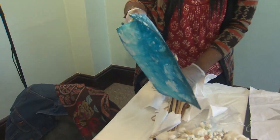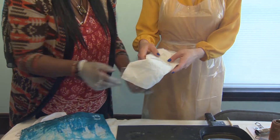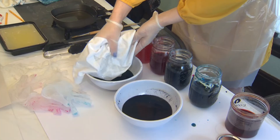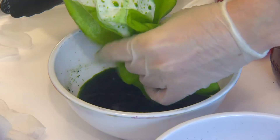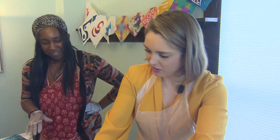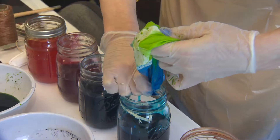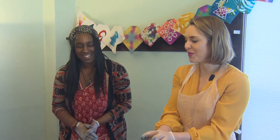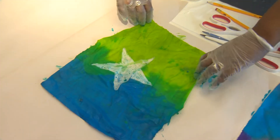You can crinkle it up and it gives a nice effect, so you can crush your star. Going in with the gloves, then into the blue — you can see it just on the surface of the wax. So we're going to open it up over here. There's your star — green, blue, stars, a little bit of both. So there is batik!